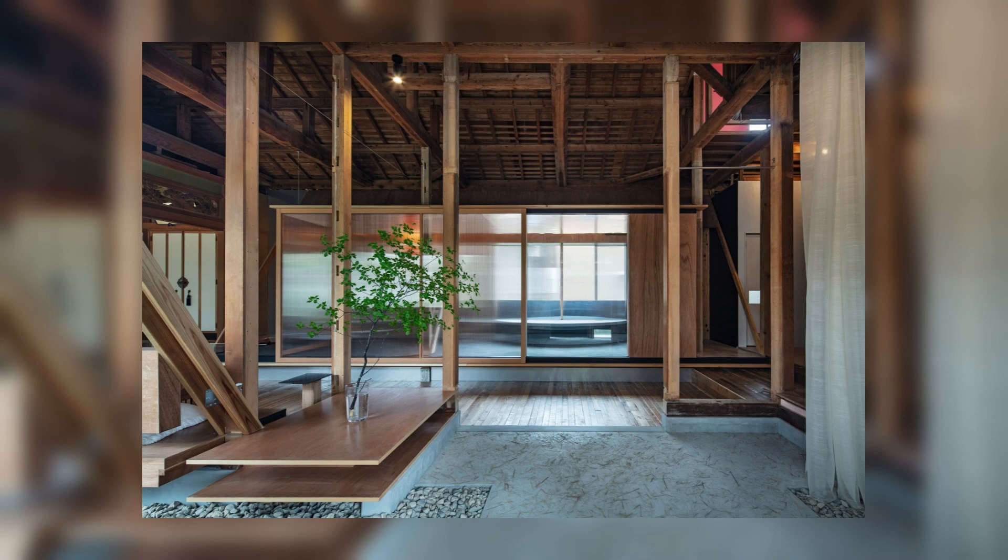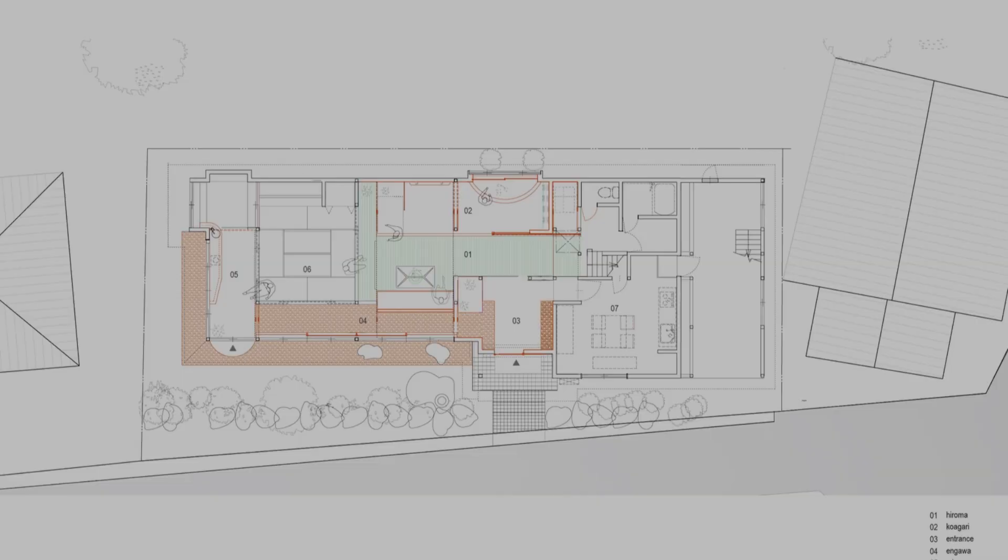Planning with reference to the Hokuriku tradition: in traditional Hokuriku houses, there used to be a gathering space called Hiroma. This space was an indoor space where people could feel nature even in the cold winter season, and it functioned as a guest room. We created a renovation plan with reference to this tradition.